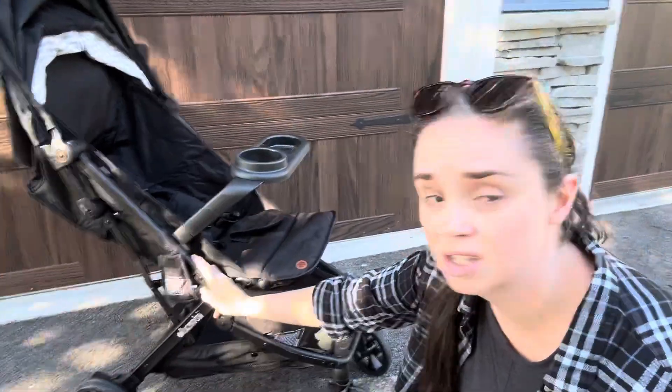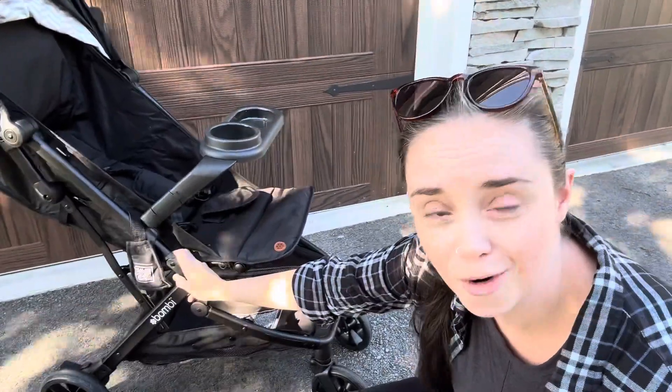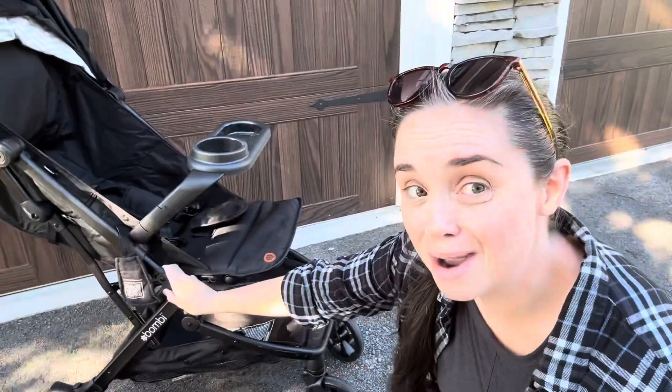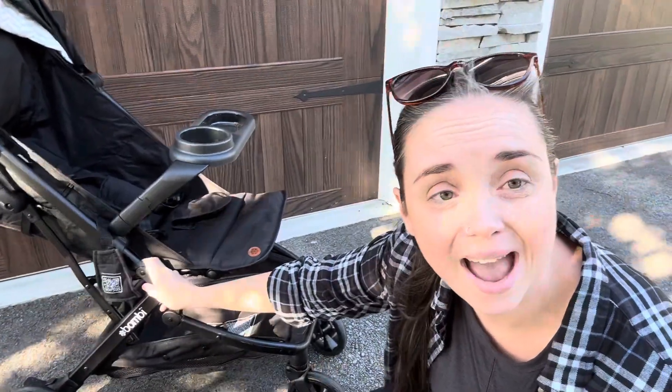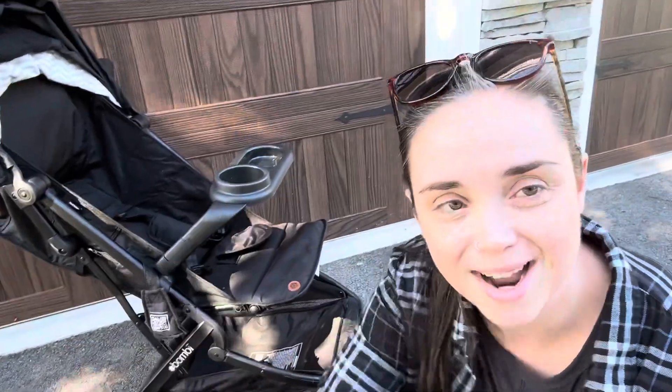So if you guys have any questions, put it in the comments for me — I'm happy to answer or get you the answer. Enjoy that promo code: N-E-S-T 20 for $20 off if you add an accessory and the stroller to your cart. Bye guys!